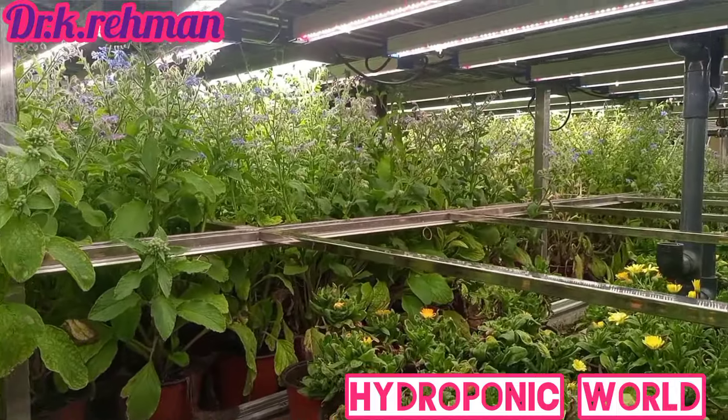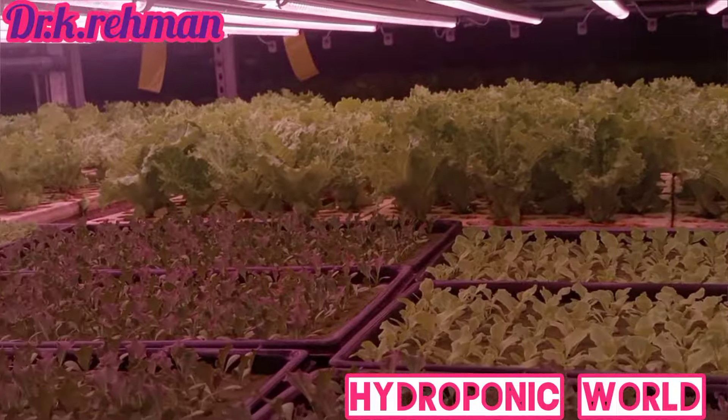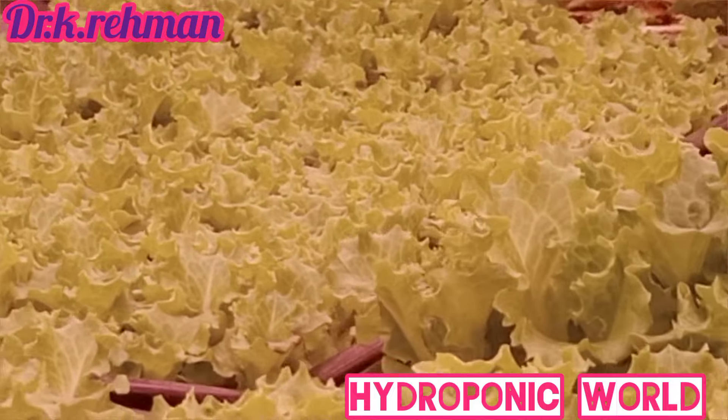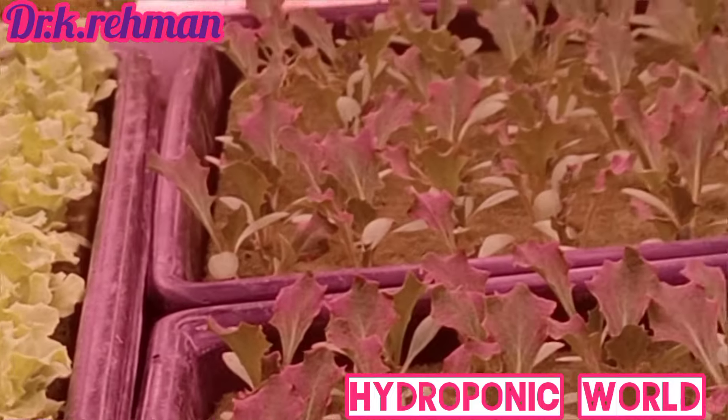Some factors are highly important and we cannot neglect them when choosing the grow light for the farming system. For example, some plants will grow in less light or shady areas, while others prefer brighter areas with full sunlight. Simply put, different plants' light requirements are different.